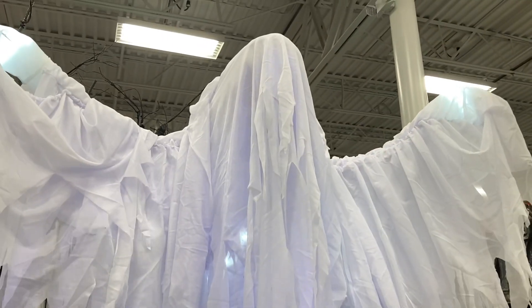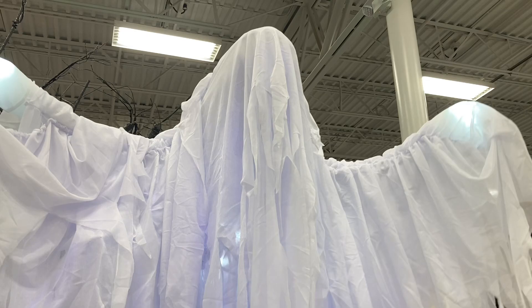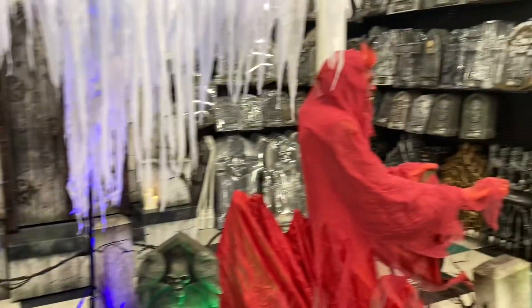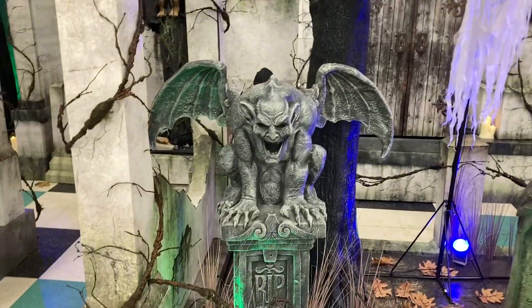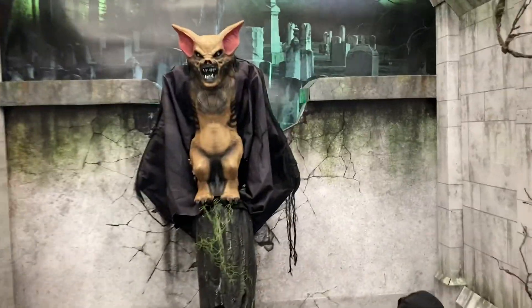I'm pretty sure this ghost wasn't at Hazelton either. It's a little more simple than that other guy, but it's still pretty cool — it's certainly a ghost.